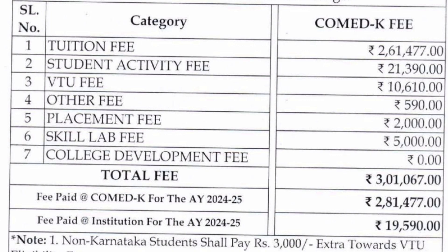Now talking about COMEDK fees for all-India students — again this is last year's fees and you can expect a 10% increase. The tuition fee last year for COMEDK students was 2,61,477. Student activity fee was 21,000, VTU fees 10,000, other fees 5,590, placement fees 2,000, skill lab fees 5,000, and college development fees 0 — total last year was 3,10,067. Out of approximately 3 lakh rupees, 2,81,000 has to be given during COMEDK seat allotment to the COMEDK authority, and 19,590 is paid when you reach the college.